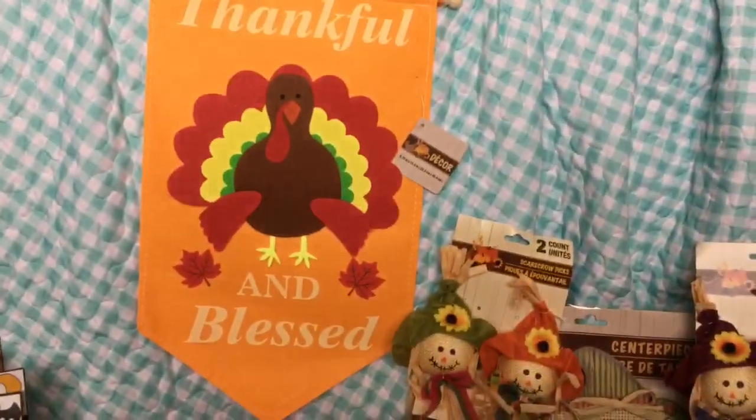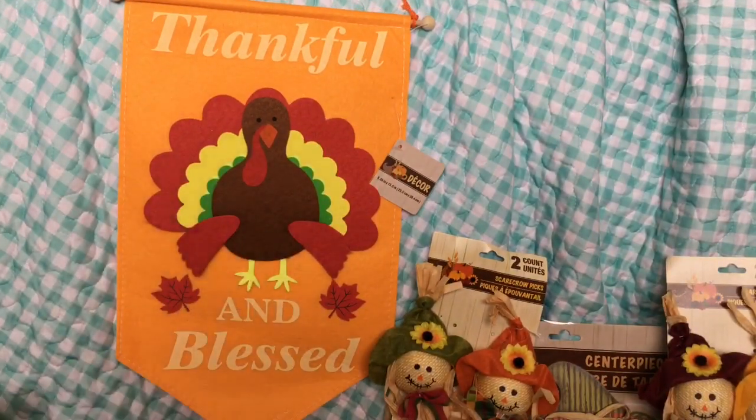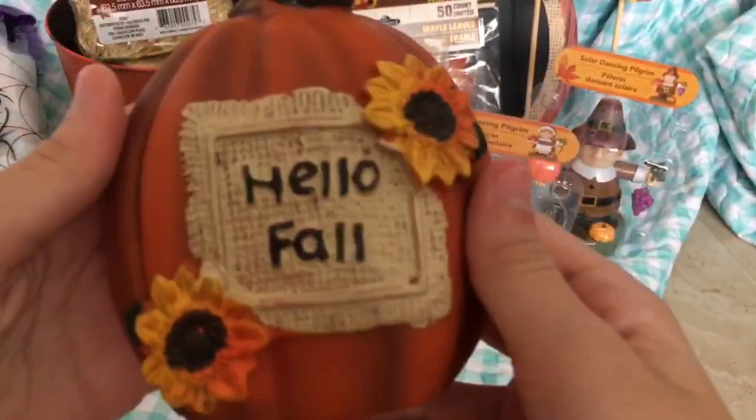Now for the fall slash Thanksgiving stuff. First I got this little sign — it says 'Thankful and Blessed' and has a little turkey with some leaves. It's really cute and I'm gonna use it for Thanksgiving.